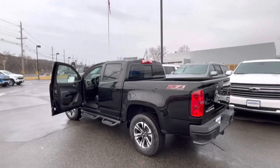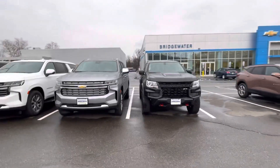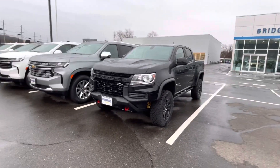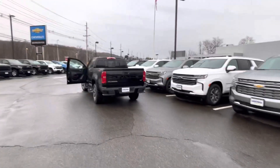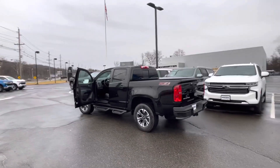I do have other Colorados in stock — for example, this here is a ZR2, so I do have an option if you want. This is more of an off-road vehicle, but I personally love this Z71. I don't necessarily need the ZR2 personally, but I just wanted to show you an option.